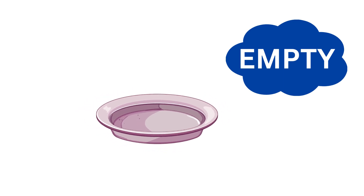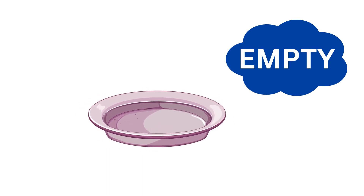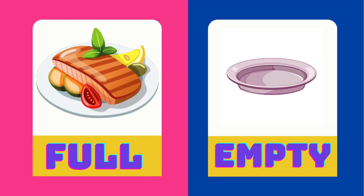The plate is full. This plate is empty. Full is the opposite of empty.